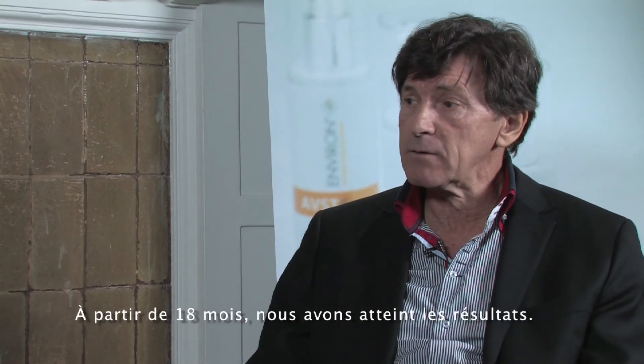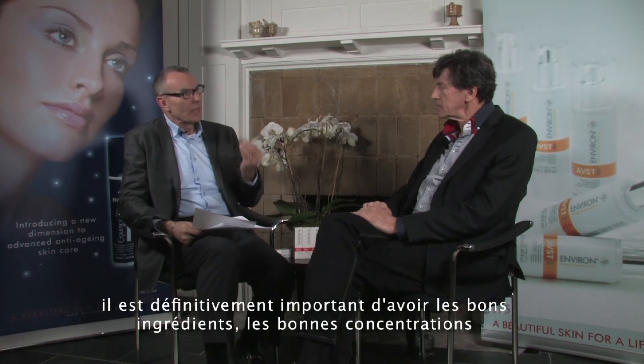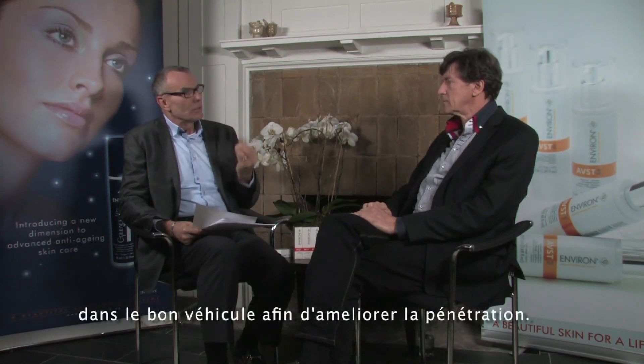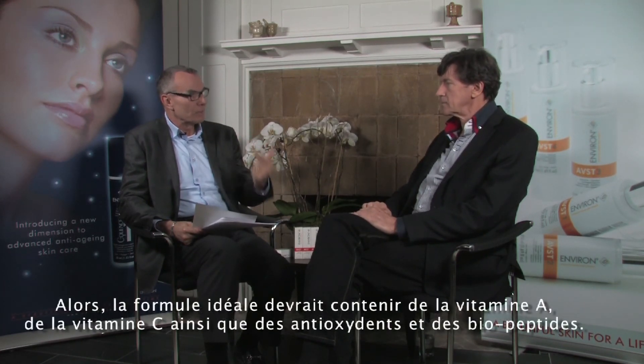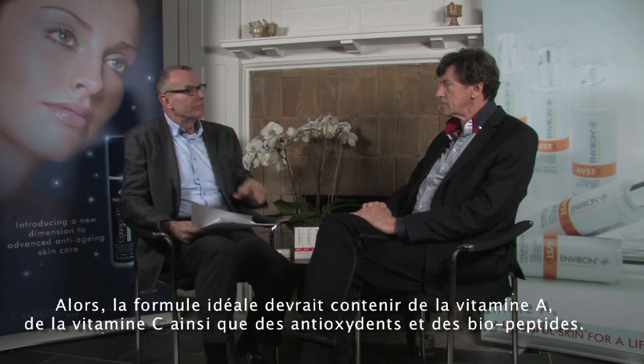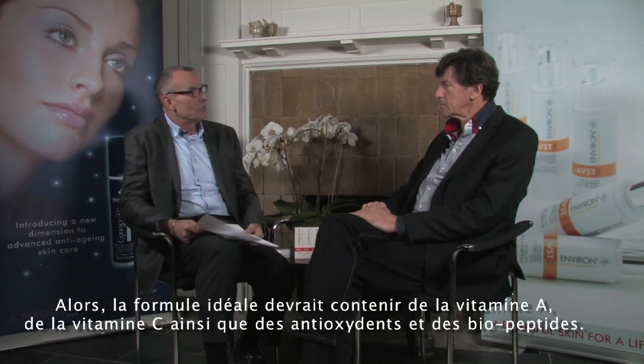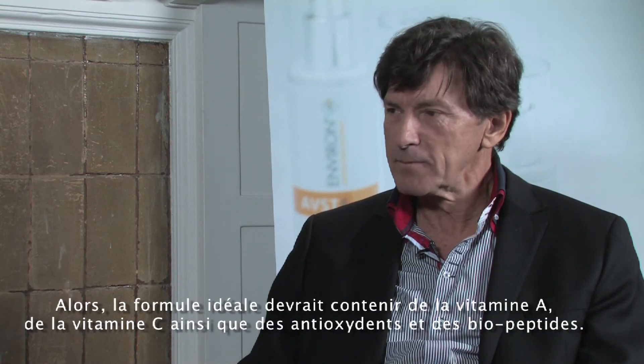To summarize this quest for perfect skin: it's definitely very important to get the right ingredients in the right amount with a good vehicle in order to penetrate the skin. Basically, vitamin A, vitamin C or a combination of antioxidants, and a good biopeptide — this is the formula for success.